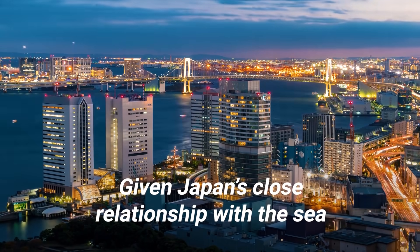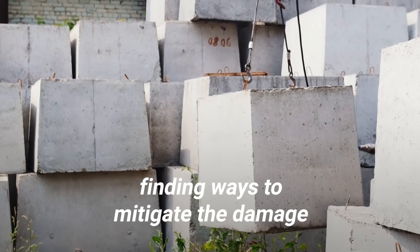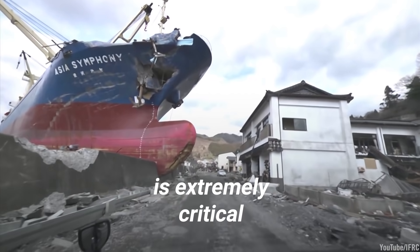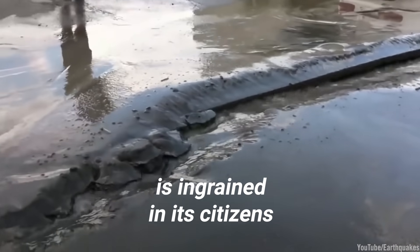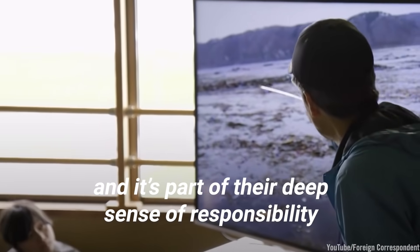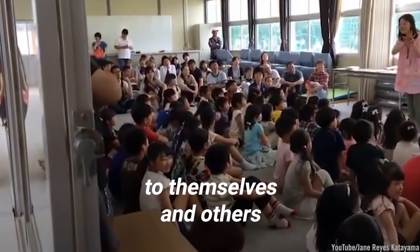Given Japan's close relationship with the sea and its reliance on seafood, finding ways to mitigate the damage caused by the next big one is extremely critical. This sense of urgency is ingrained in its citizens as soon as they enter elementary school, and is part of their deep sense of responsibility to themselves and others.